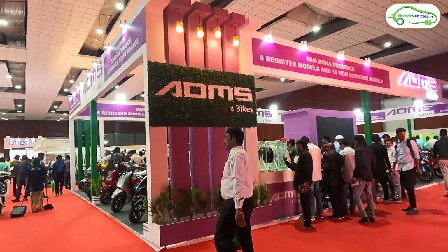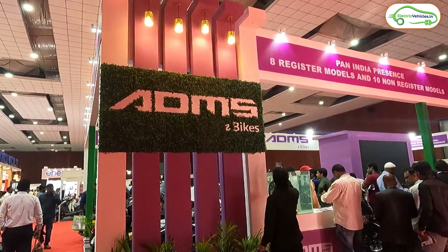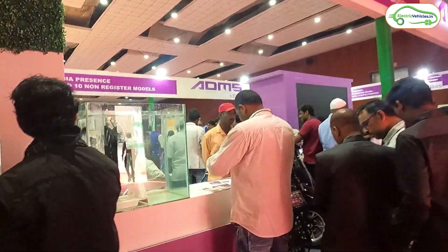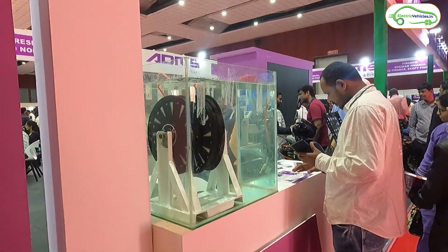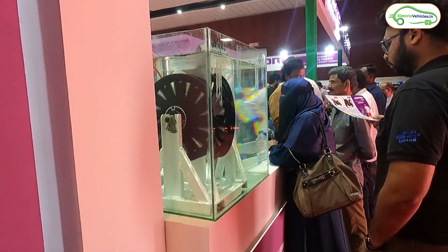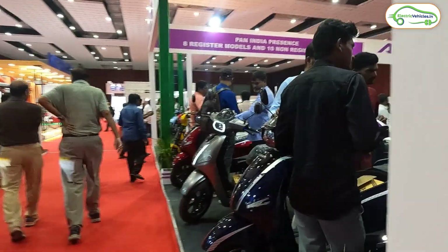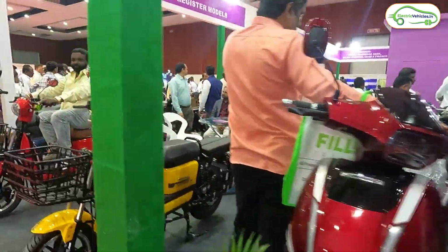The first and biggest stall in this expo is ADMS e-bikes. They have displayed a whole range of electric vehicles, and as you can see, a BLDC hub motor is spinning inside an aquarium — this shows the motor is fully IP67 rated and water resistant. Here is the wide range of varieties ADMS has showcased today.